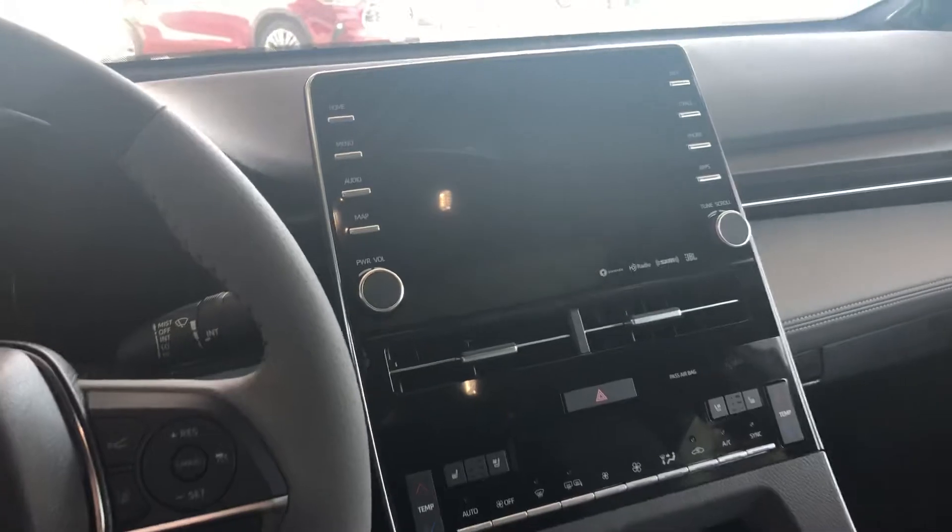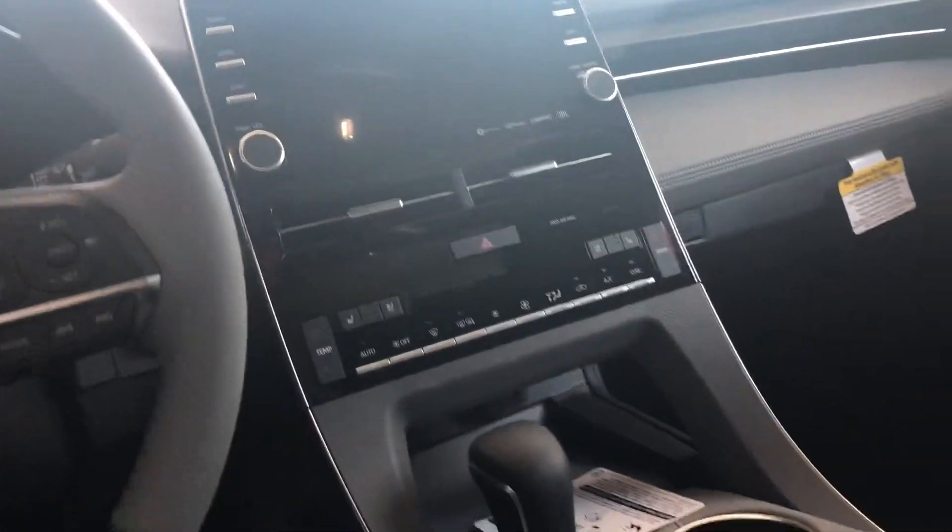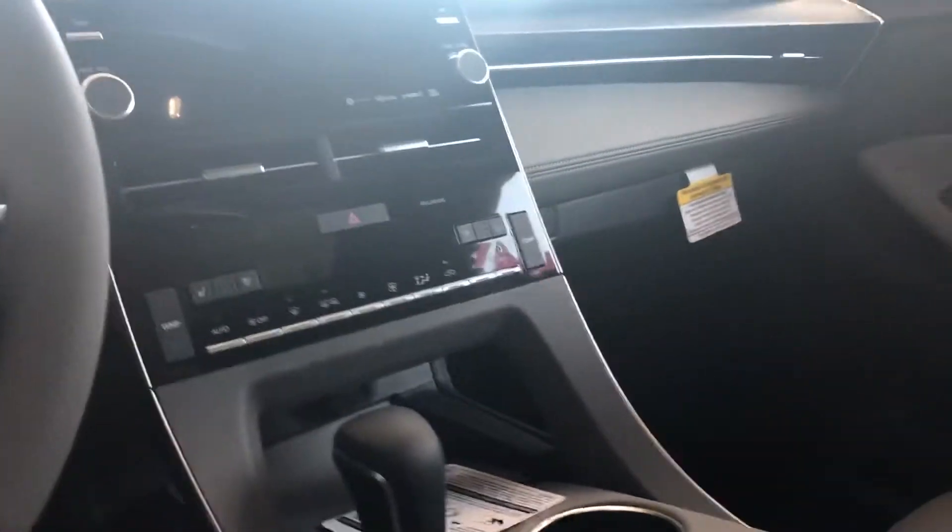Here is what your front display looks like. You have all of your Bluetooth capabilities, Apple CarPlay, Android Auto, heated and ventilated front seats, as well as dual climate control.